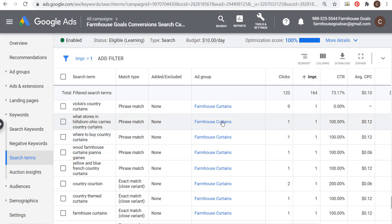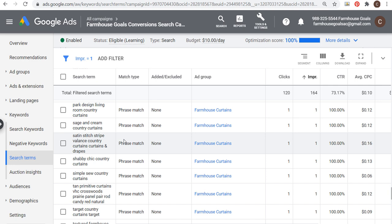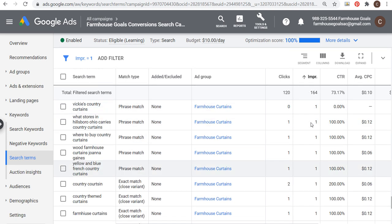Scrolling up, you can see 'farmhouse curtains' drives a lot of my overall clicks and impressions. But there are searches like people looking for stores in a specific area that carry country curtains, where to buy country curtains, Joanna Gaines, Vicky's country curtains — all these different keywords with one impression. If you're an advertiser in a competitive industry, you want to get rid of anything that wastes your budget. This is 164 total impressions over the last two weeks that I could eliminate by adding these as negative keywords — but starting September 2020, I might not have access to that data.